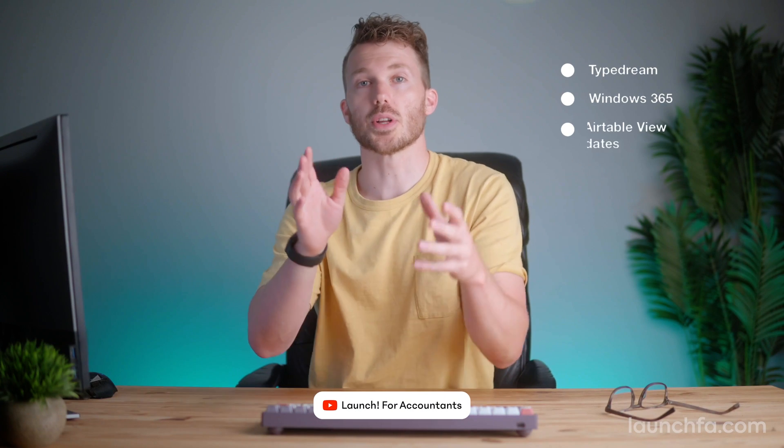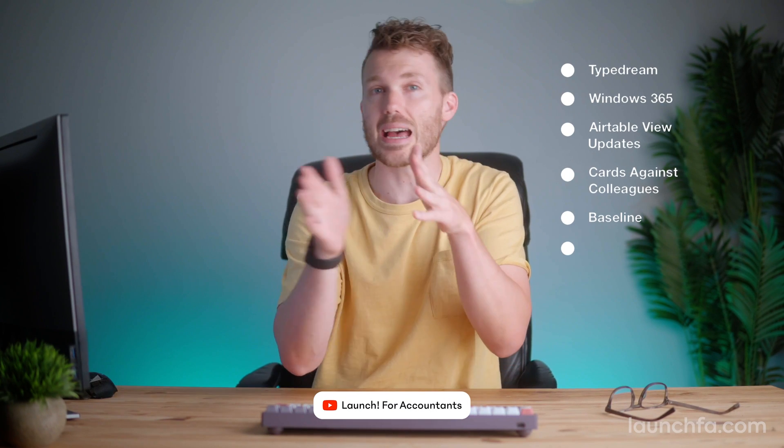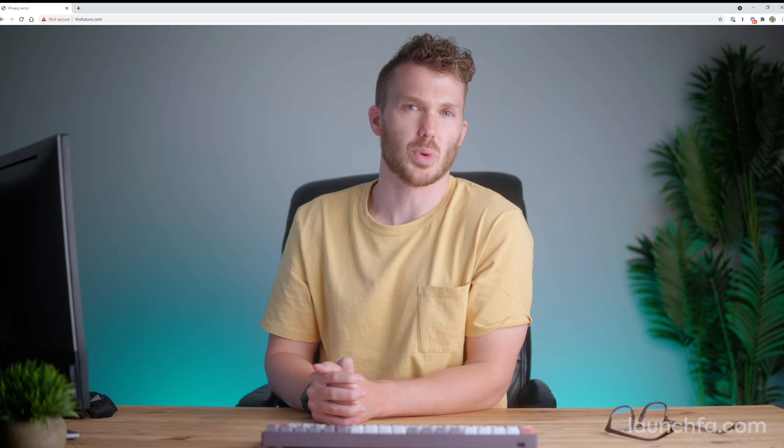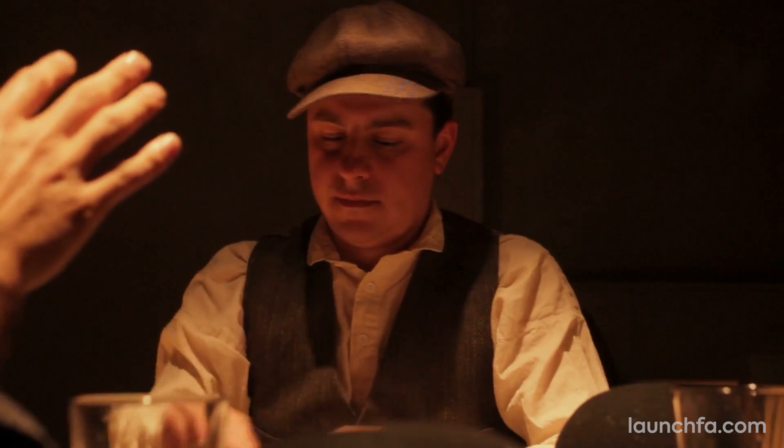This week on Launch: Microsoft wants you to run your Windows inside a browser. Easy branding assets because, well, you're bad at marketing. And a card game you can play with your co-workers? Wow, much culture. All that on this week's Launch for Accounts.